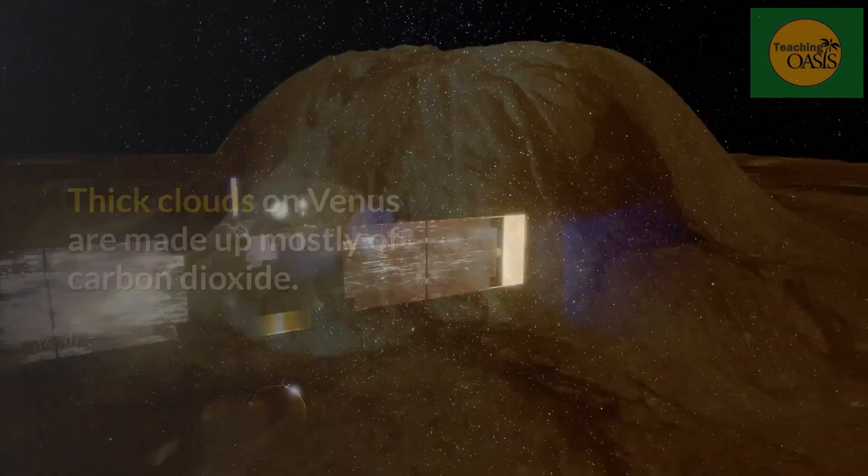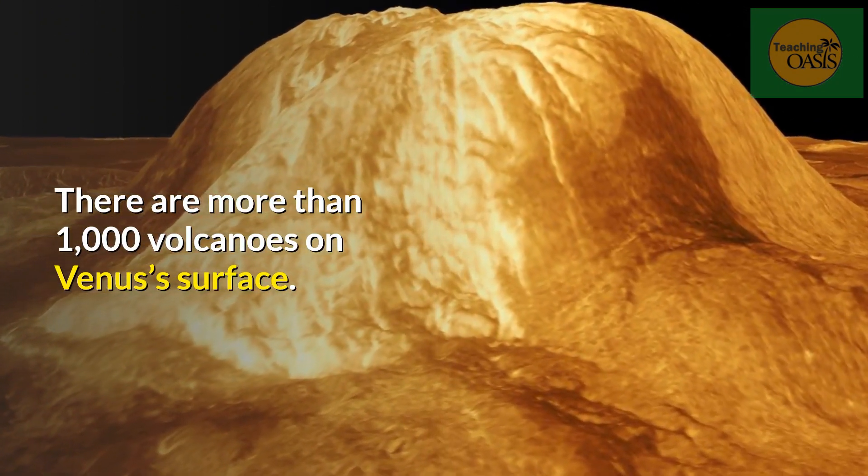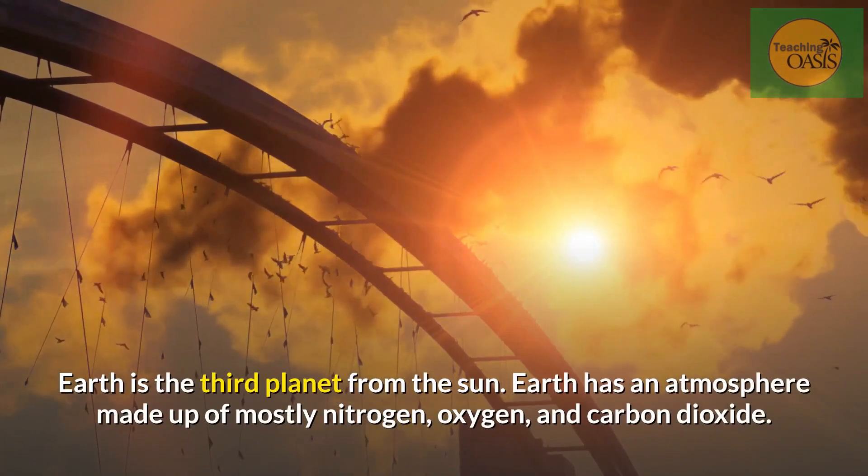Venus. Temperatures on Venus are hot enough to melt lead. Thick clouds on Venus are made up mostly of carbon dioxide. There are more than 1,000 volcanoes on Venus's surface.